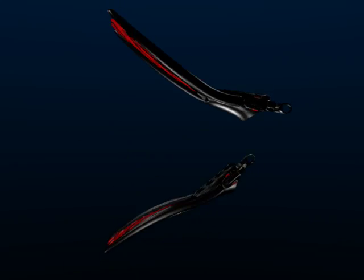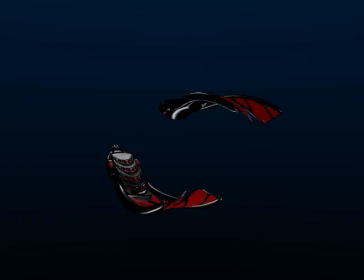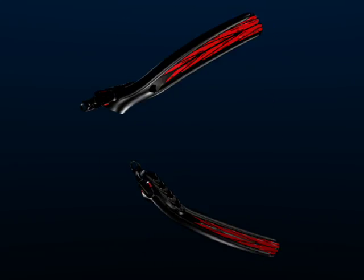A fin's shape, size, and stiffness contribute greatly to overall comfort and performance. The Atomic Split Fins were specifically designed to optimize all these factors.